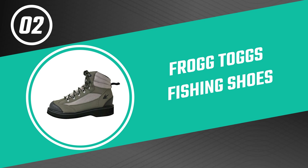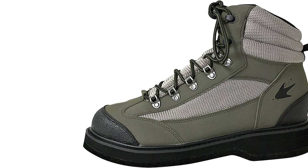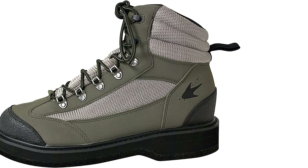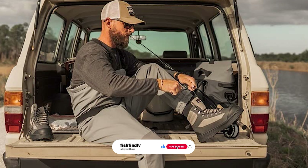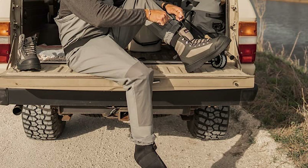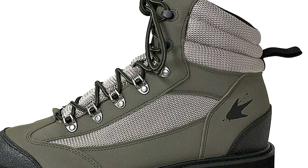Number two: Frogg Toggs Fishing Shoes. These fishing shoes are an excellent option for anglers who need a durable and comfortable pair of shoes while fishing. They are also a great choice for those who want to stay mobile and enjoy the outdoors. Frogg Toggs fishing shoes are incredibly lightweight — PVC and mesh uppers release water easily so your feet don't become waterlogged, while padded ankle collars provide comfortable cushioning.